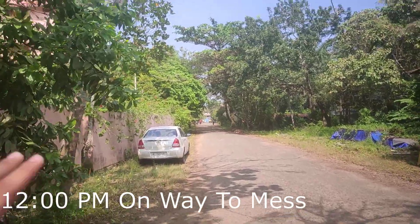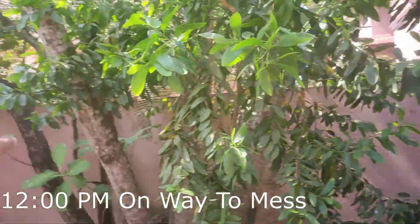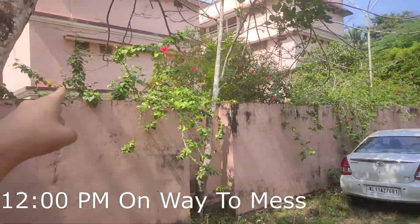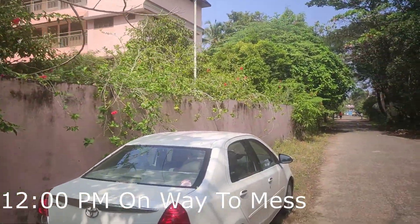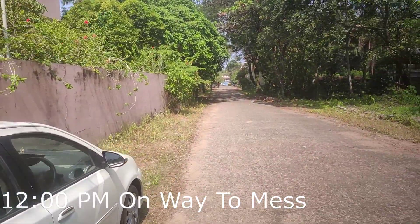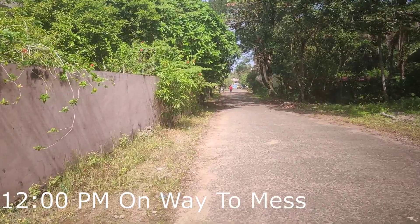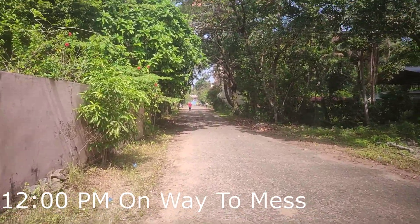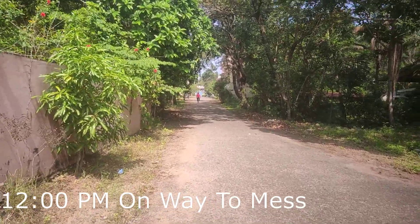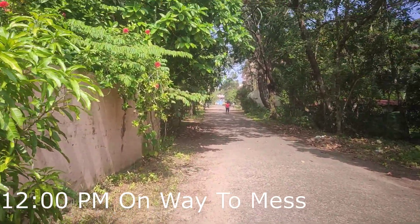On the right side we have houses and trees, and on the left side we have the hostel. That was Galassian Locke where my friend lives, and this is Shubham Locke where my room is. The mess is straight up and to the left. Trees on both sides — that's one great thing about Kerala, the greenery here is just amazing.